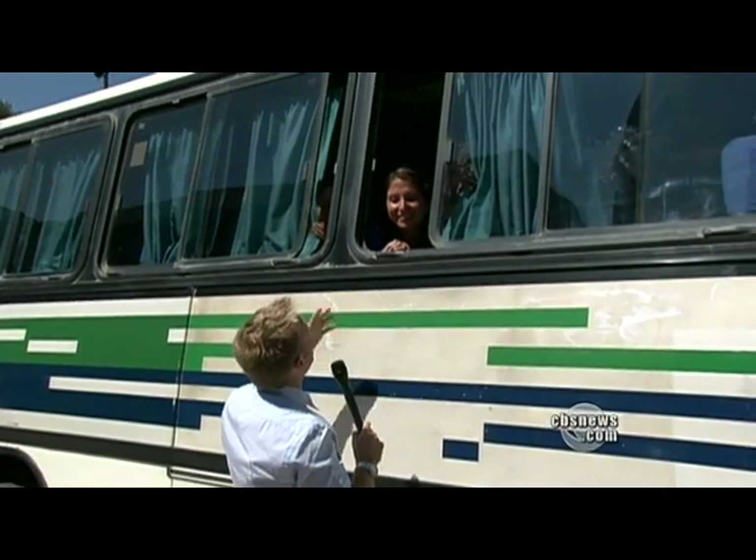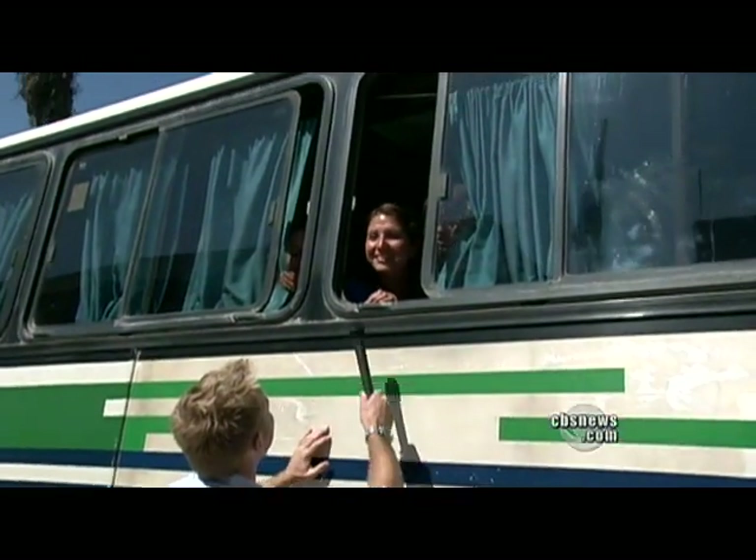You're heading up to the mine right now — what are you thinking, what's going through your mind? We are so happy because we know this is almost over.